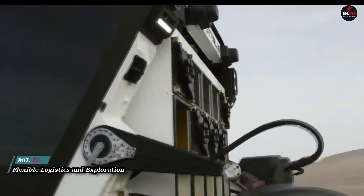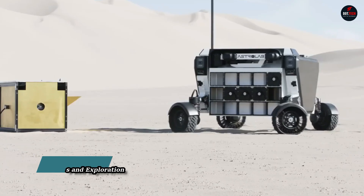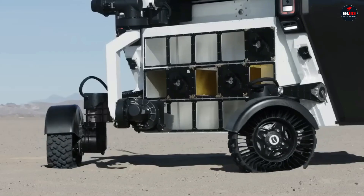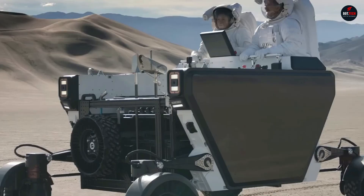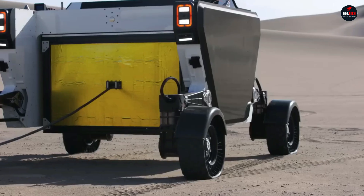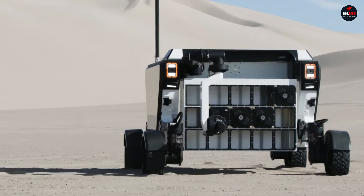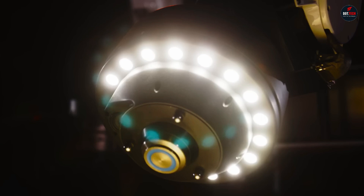A new type of Mars rover, the Flexible Logistics and Exploration, or FLEX for short, has already been tested in the California desert. It's designed to transport cargo and equipment on Mars and the Moon. Astronaut Chris Hadfield took part in the trials. The unique cargo rover developed by Astrolab has a deal with SpaceX to deliver the groundbreaking rover to the Moon in 2026 using the Starship spacecraft.